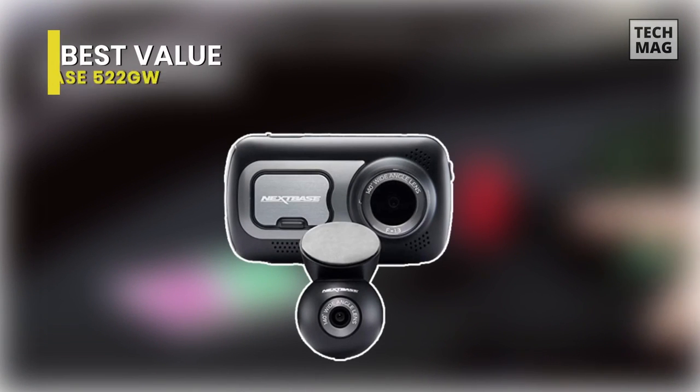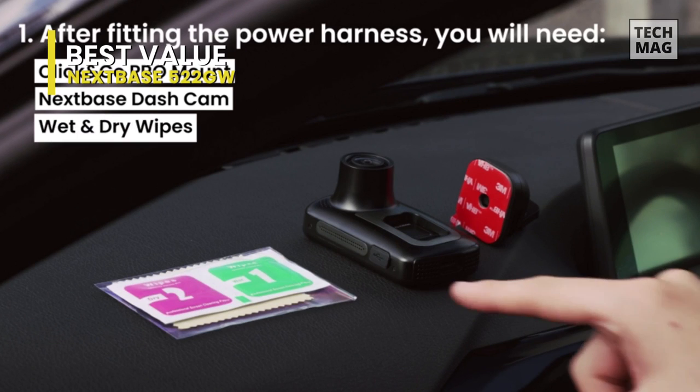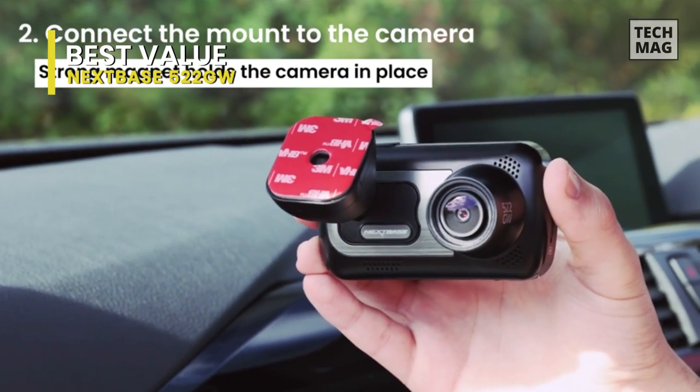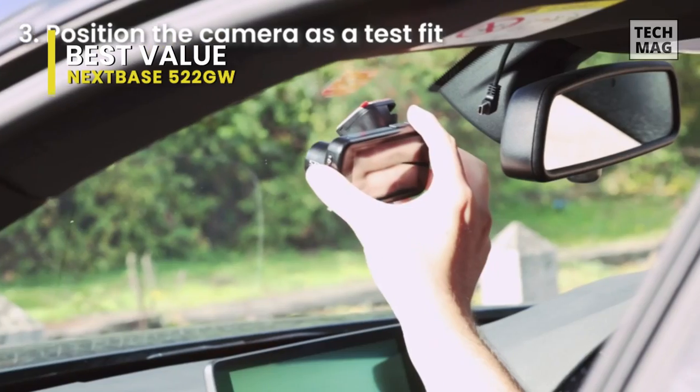Best Value: Next Base 522GW. This has a few more features than your average dashcam. Of course, it helps to keep a record of your trips about town or to record views from your car across an epic road trip. But it also includes support for Alexa voice commands, has a parking mode to roll video while you're away from the car, and with a subscription, an SOS emergency mode to call for help.